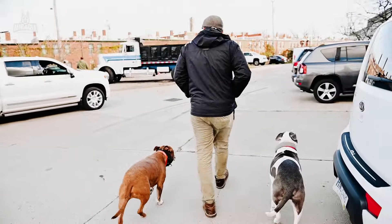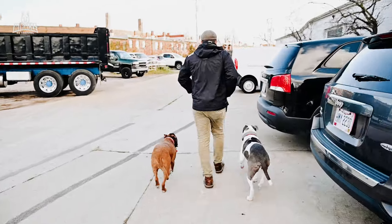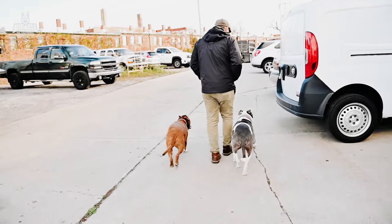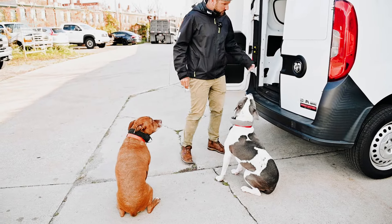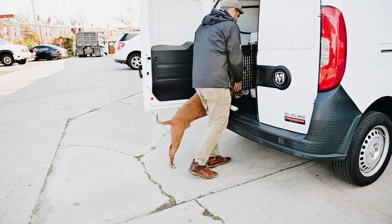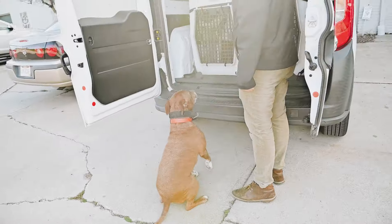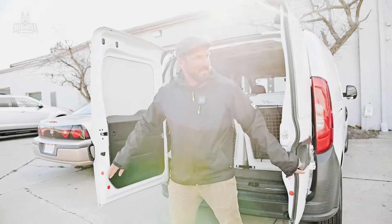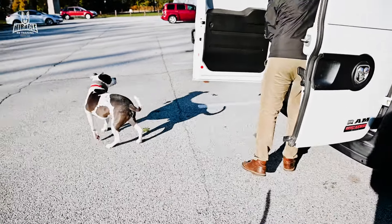Sage, Turk, come. Come on, get in. Sit. Good. Turk, come on, get in. Not you. Get out of here. Sage, sit. Okay, get in. Look at these guys. All right, let's go somewhere.